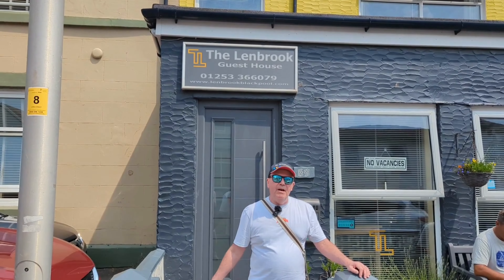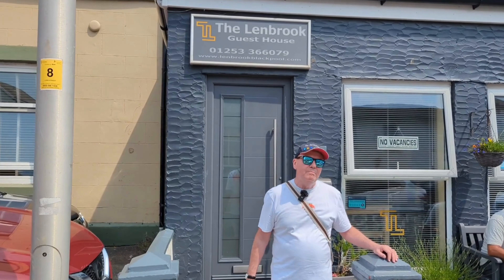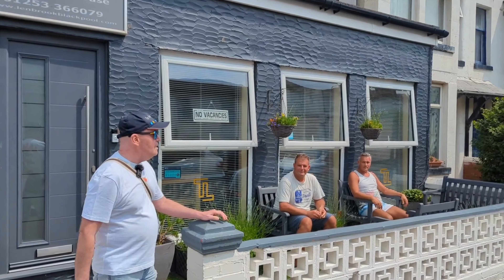And you also get the benefit of this little terrace, which is a proper sun trap. And here are the owners, Mark and Stuart.